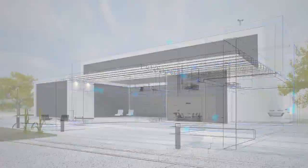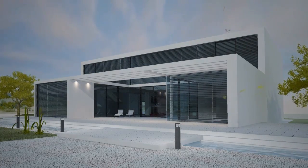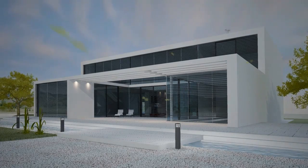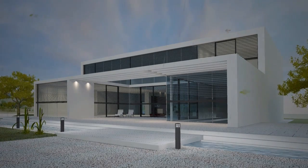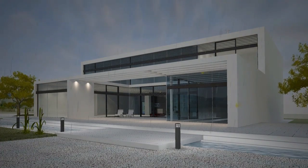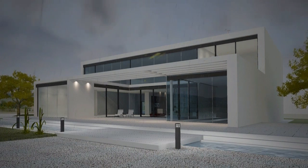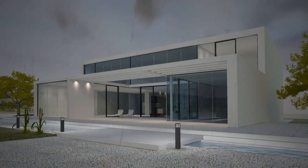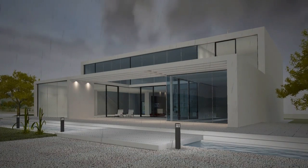The Jung weather station is also part of modern building system technology. In addition to wind and rain, the associated combi sensors on the roof record twilight and brightness values as well as the time via radio signal. The blinds are raised automatically in the event of wind, awnings are retracted in heavy rain, and the weather station also controls exterior lighting or air conditioning in your conservatory. Weather data is recorded long term, allowing you to optimize, for example, your heating curve.